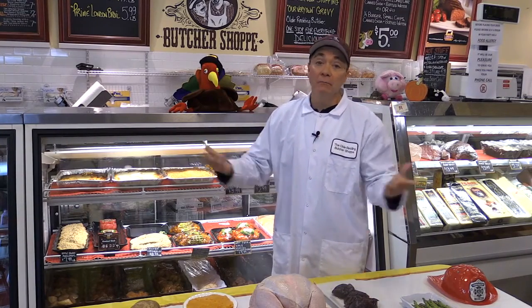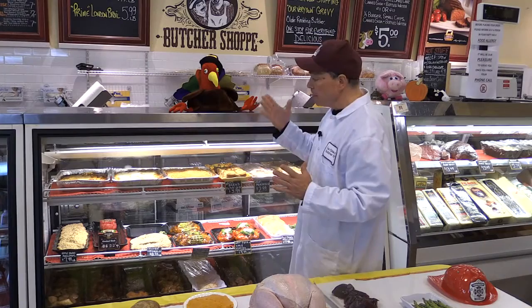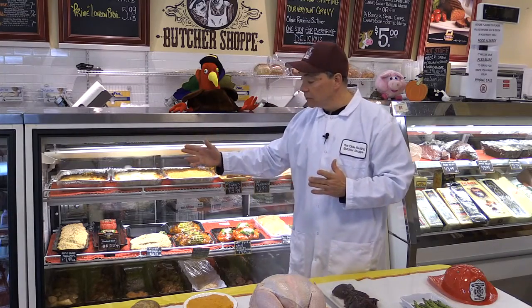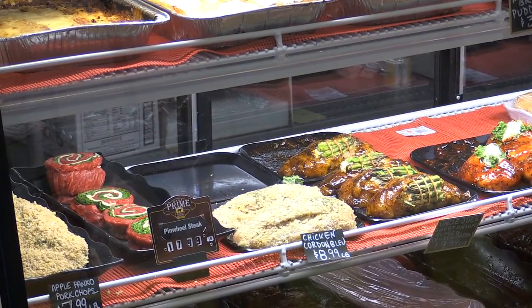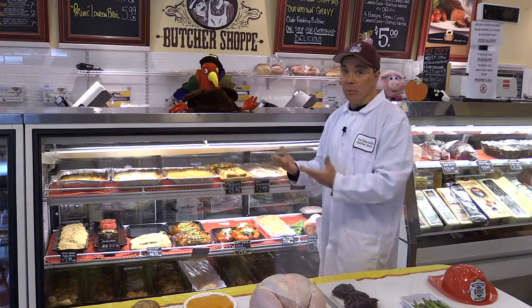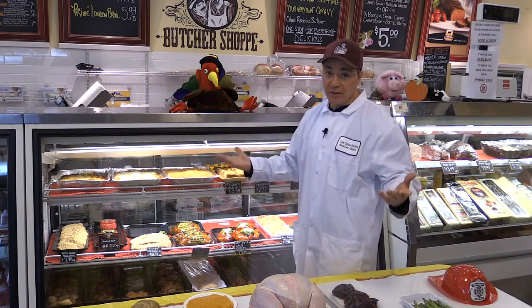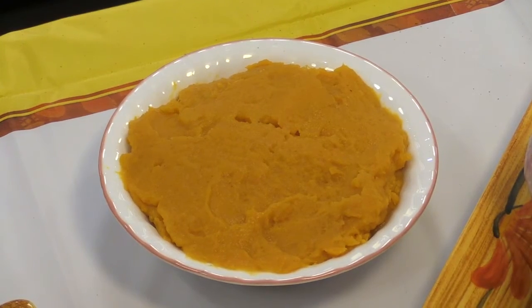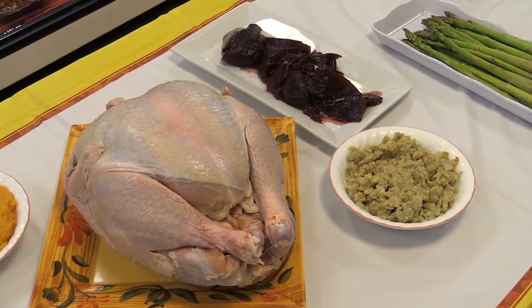If you don't want turkey for Thanksgiving, not a problem. We've got everything from eggplant to our own homemade lasagna, and a meatless lasagna as well. A variety of different desserts too — stay away from the pie when you can have raisin bread pudding, strawberry rhubarb, or apple crisp. We make our own butternut squash, and if you've had our turkey gobbler sandwich, which is insanely popular, you'll want to consider purchasing some of our very own stuffing, which we make here every single day.